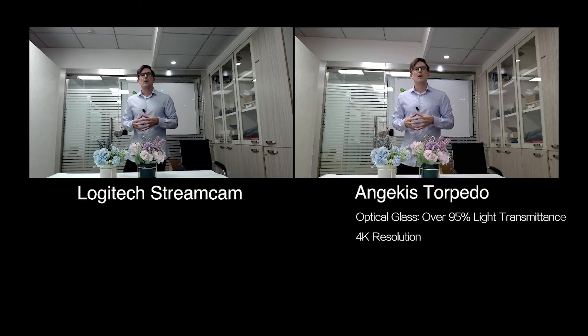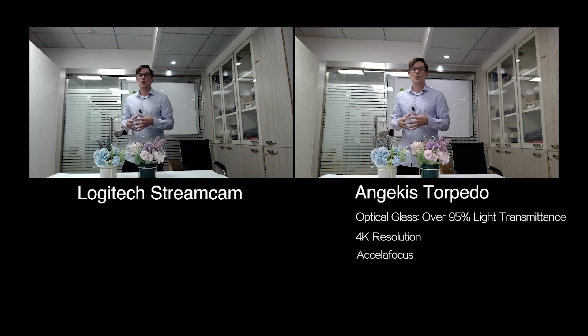Finally, I want to talk about autofocus, because this is where the AngiKiss Torpedo really shines. We have developed a new technology that we call AccelaFocus, which is an autofocus technology that locks on, focuses, and delivers a perfectly clear image in under 0.1 seconds. Why don't we just run the comparison and take a look to see how they look side by side.